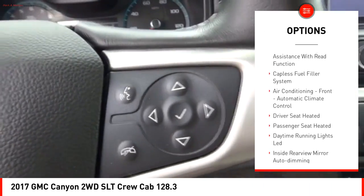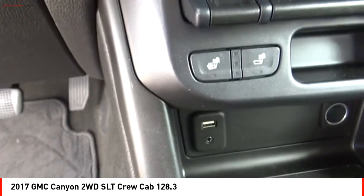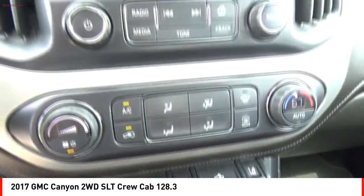Fog lights, braking assist, power brakes, traction control, electronic messaging assistance with read function, capless fuel filler system.